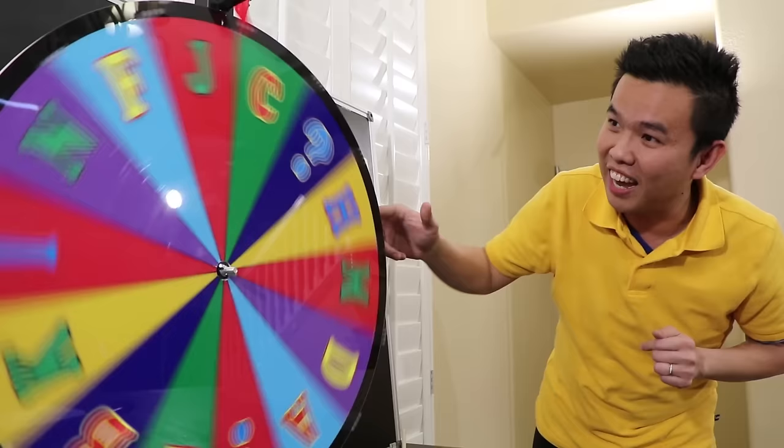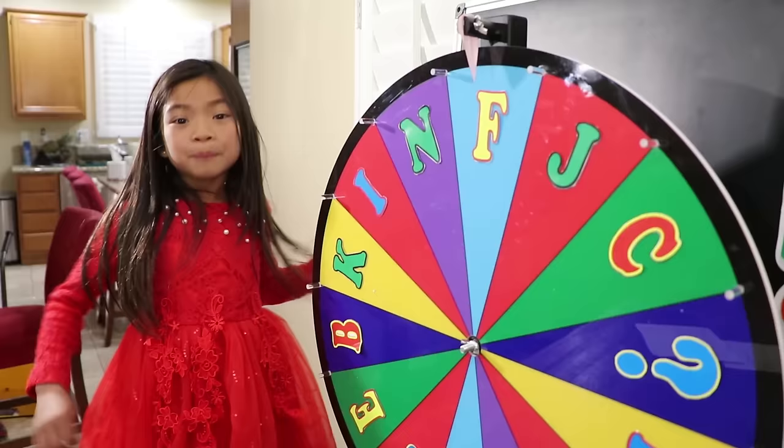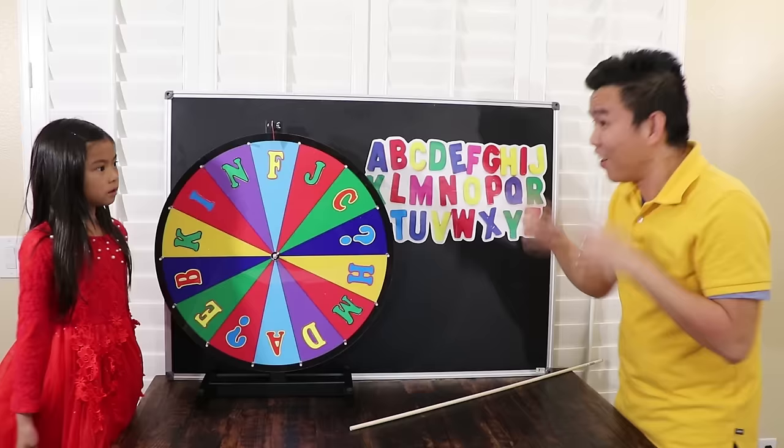Now it's the second lesson. When I spin and it stops at a letter, I give you a word that begins with that letter and you have to spell it. A spelling quiz? I love it, teacher! Okay, spin it, Emma!